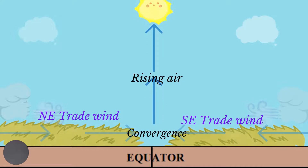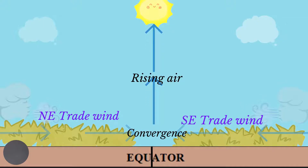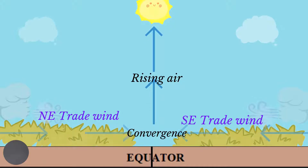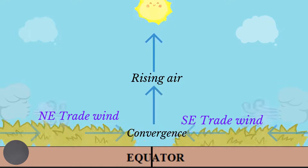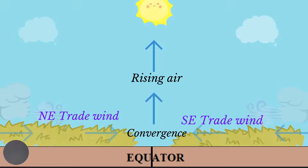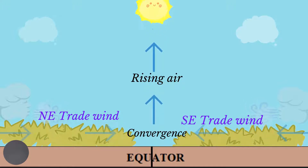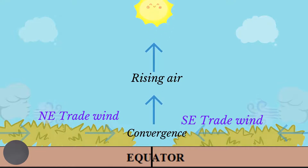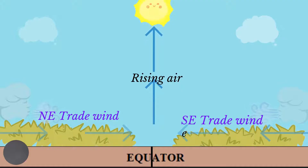The ITCZ is formed as a result of the northeast and southeast trade winds converging near the equator. As the air converges near the surface, it has nowhere else to go but up, so convergence leads to air rising. The greater the angle of convergence, the greater the amount of air rising.